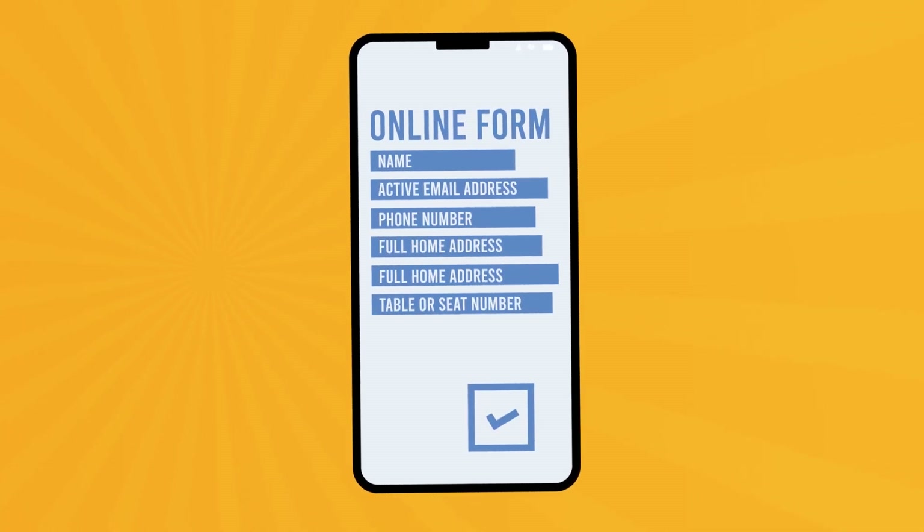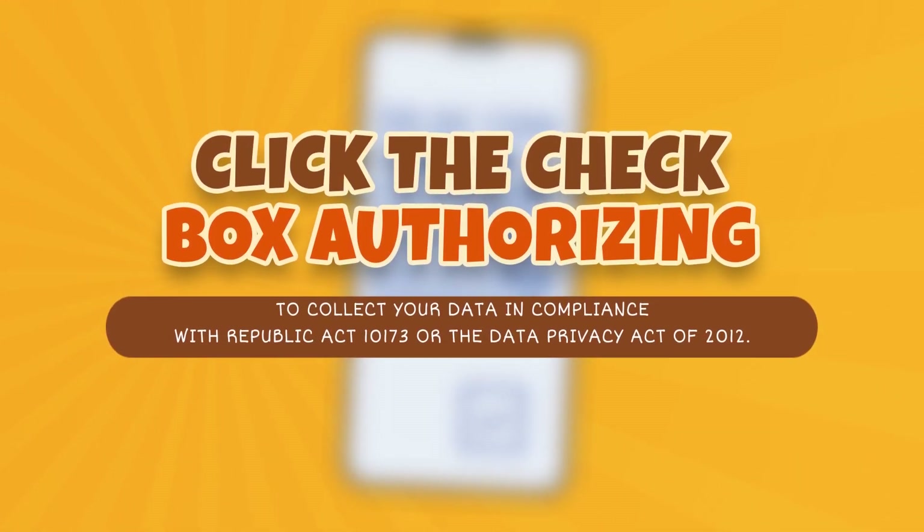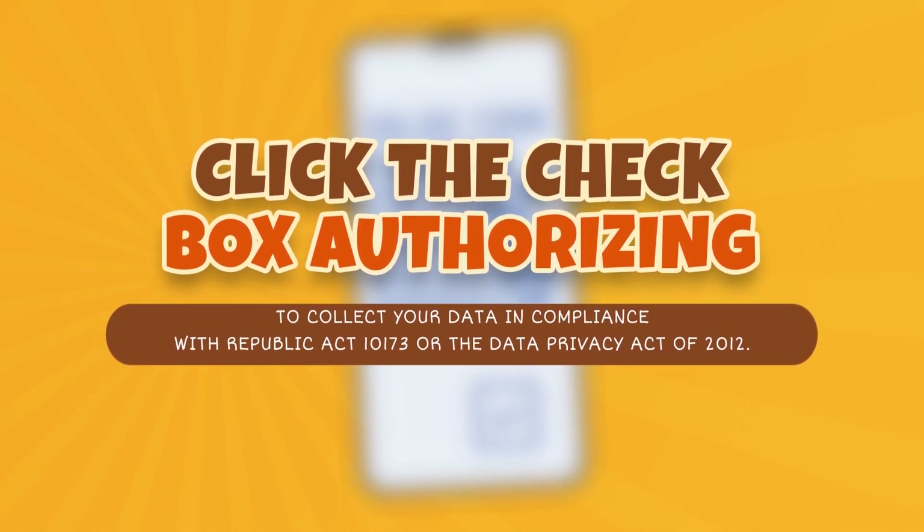Lastly, click on the checkbox authorizing Best House of Chicken to collect your data in compliance with Republic Act 10173, or the Data Privacy Act of 2012.